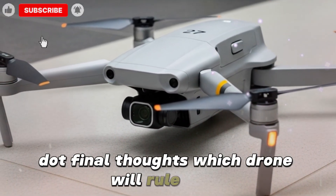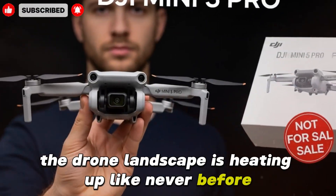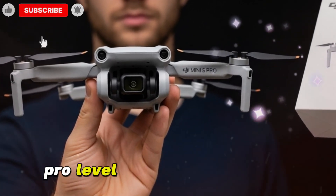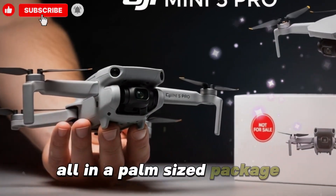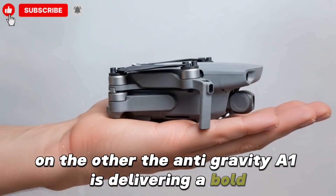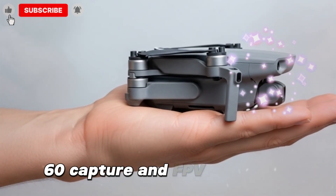Final thoughts — which drone will rule 2025? The drone landscape is heating up like never before. On one side, the DJI Mini 5 Pro brings refined portability, pro-level camera performance, AI-powered safety, and extended flight times — all in a palm-sized package. On the other, the Anti-Gravity A1 delivers a bold reimagining of aerial videography with 8K 360 capture and FPV immersion.